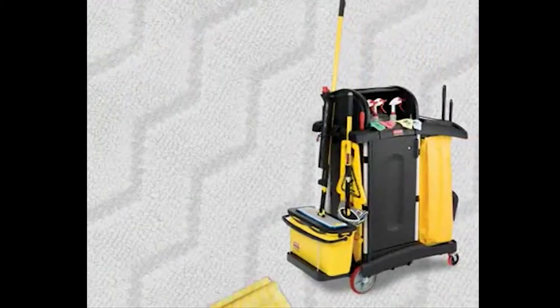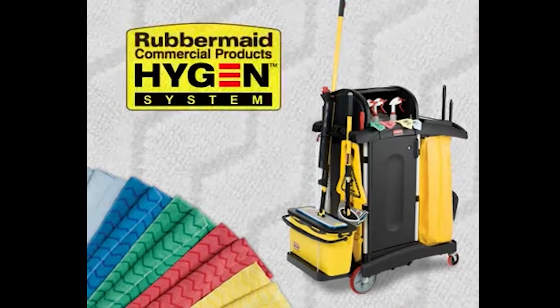Rubbermaid's patent-pending zig-zag weave and the Rubbermaid Hygiene logo tell you that you are cleaning with the best-in-class, proven effective, premium quality split microfiber. Proven to help maintain healthy, safe environments.